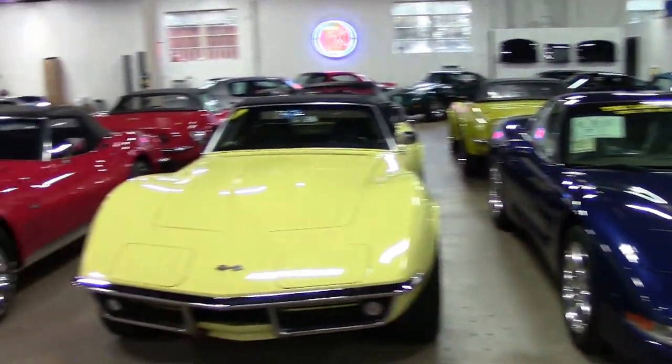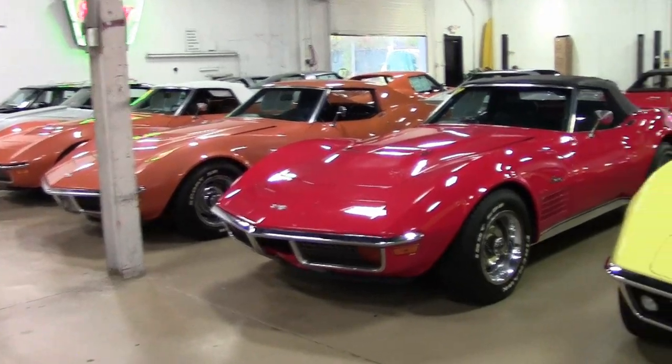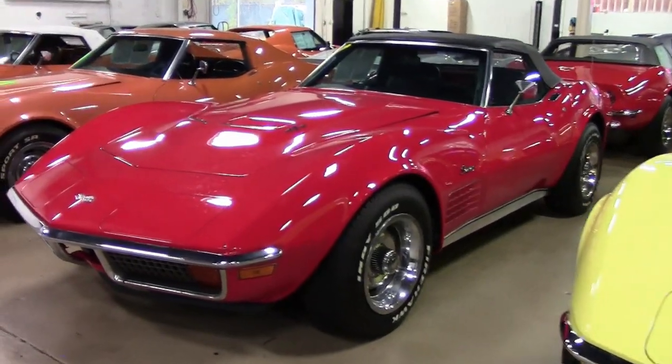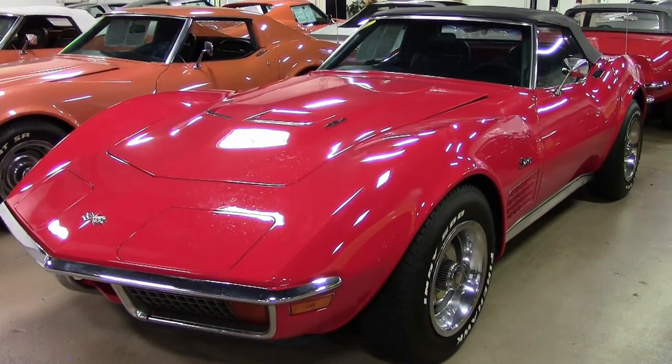You'll be hard-pressed to find another 1972 454 Corvette convertible this nice, so give us a call quickly and make your deal as soon as possible, because this car won't last long. Yes, this is that classic styling.